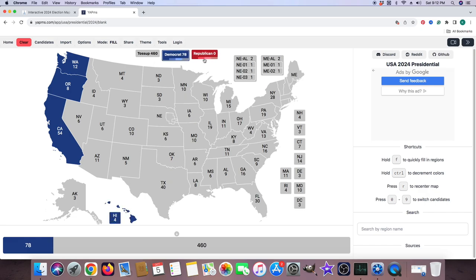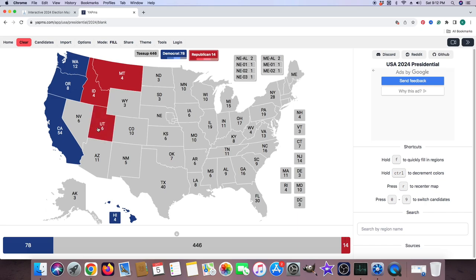Montana with 4 electoral votes is red for Donald J. Trump. Idaho with 4 electoral votes is red for Donald J. Trump. Utah with 6 electoral votes is red for Donald J. Trump. Nevada with 6 electoral votes is gray.